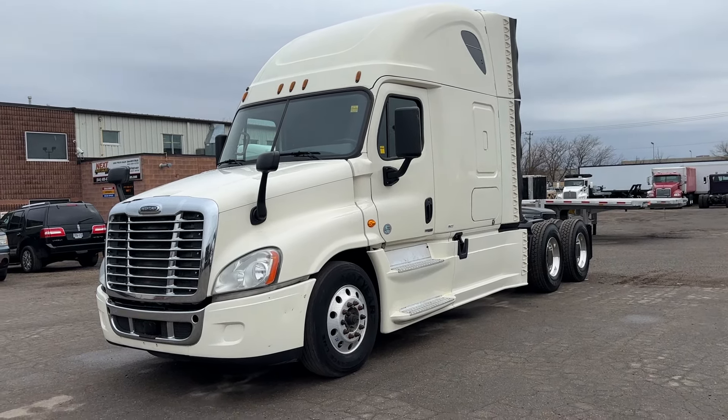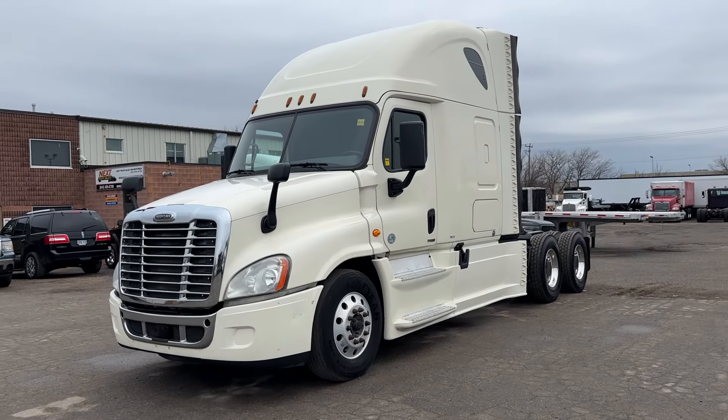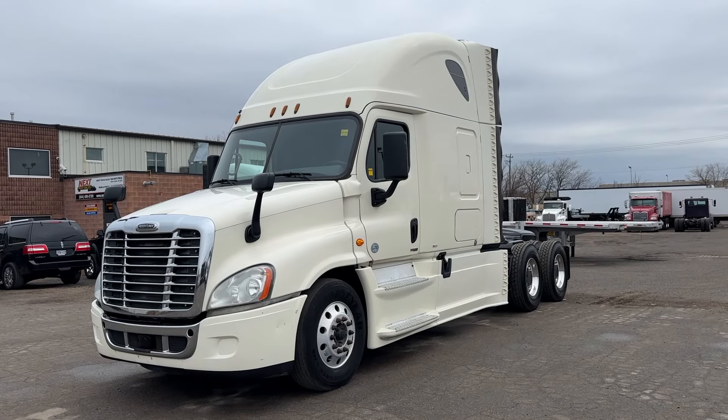It's got drum brakes all the way around, brand new tires on the back, it's got collision mitigation, and we've sandblasted and painted the frame.